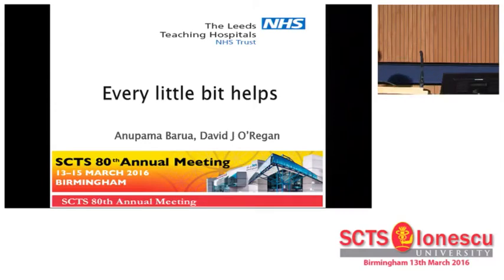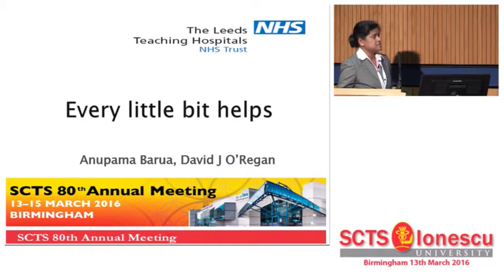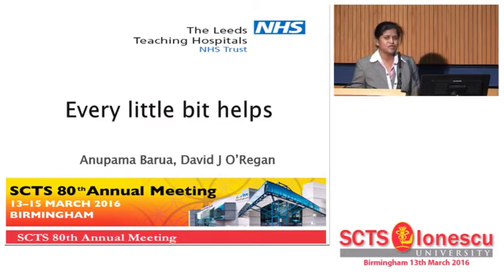She works in adult cardiac surgery and has a master's degree in cardiovascular science. She's looking to improve quality and safety of the cardiac theater whilst reducing the cost to the NHS. Welcome. Thank you very much. Good afternoon ladies and gentlemen. Thank you again for giving me the opportunity to present our study.